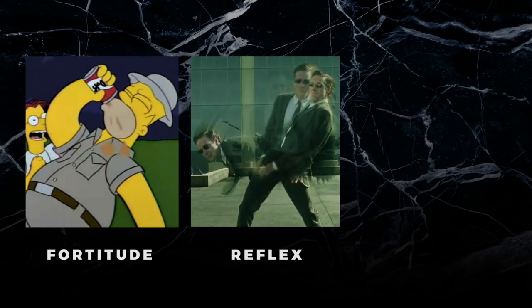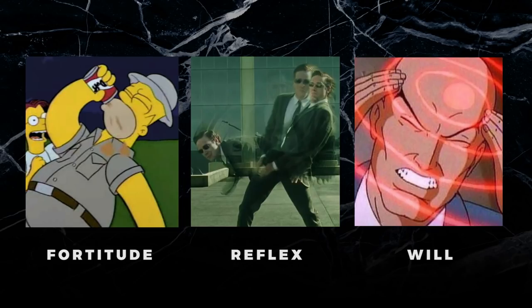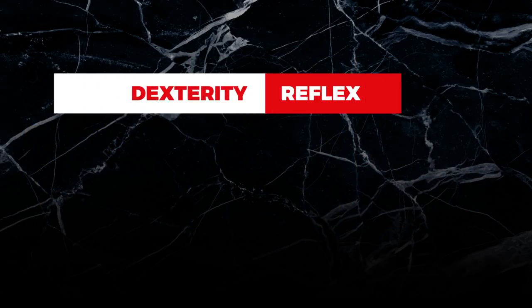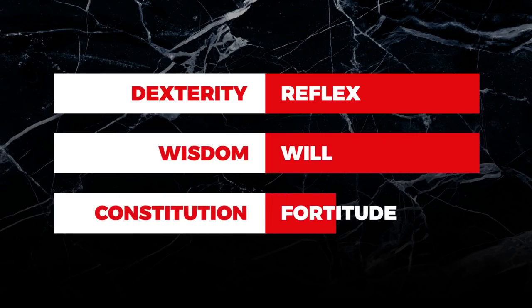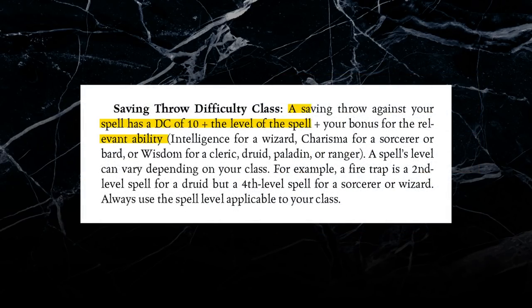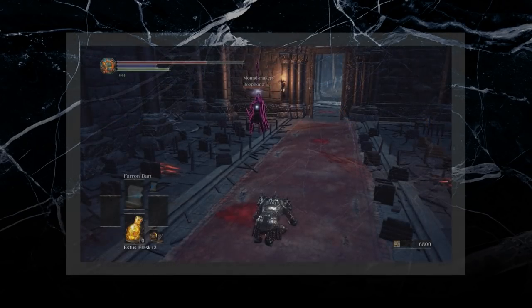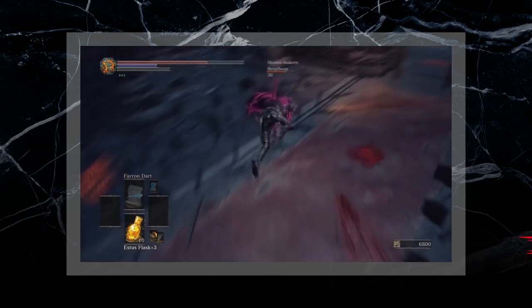Fortitude saves allowed characters to resist poisons and diseases. Reflex saves allowed characters to dodge traps and fireballs, and Will saves allowed characters to resist mind-altering abilities and magical effects. Dexterity improved Reflex saving throws, Wisdom improved Will, and Constitution improved Fortitude. The threshold that players needed to hit for their saves was also based on the stats of the enemy and the type of spell being used. Because of these changes, 3rd edition managed to codify the physical actions involved within a saving throw for better and for worse.